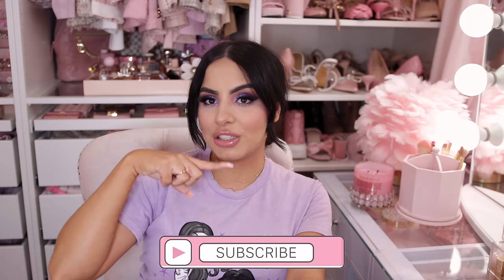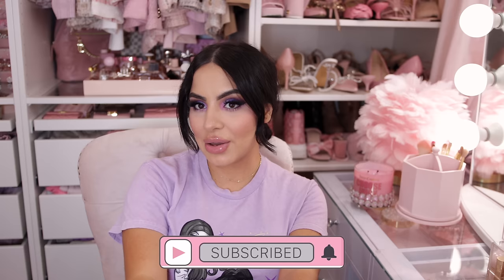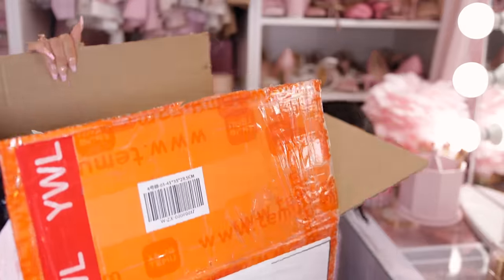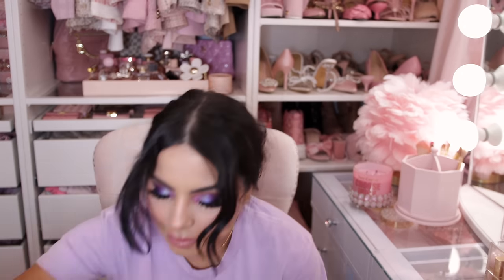Hey pretties, welcome back to my channel. My name is Tania and I film all kinds of pink, girly beauty, fashion, and lifestyle videos. If that's something you're into, make sure you hit the subscribe button and push notifications. As you saw in the thumbnail, I have not one giant box — I have a giant bag and another box of Temu items today. I'm going to save the best for last, and there is everything from every category of Temu in this haul.